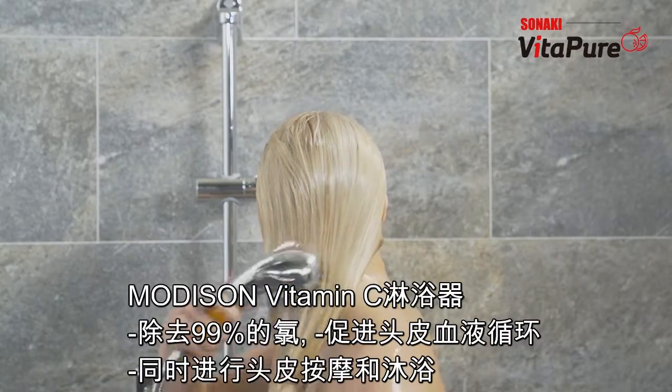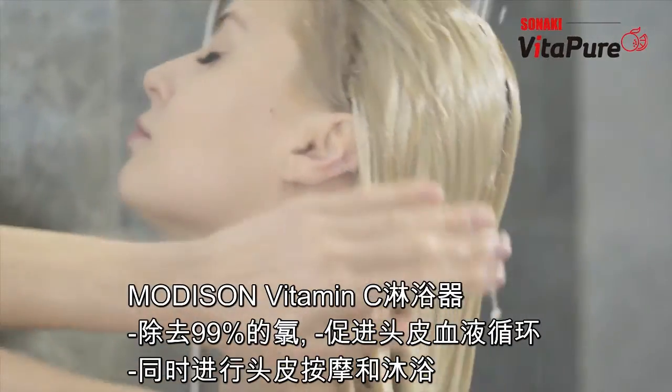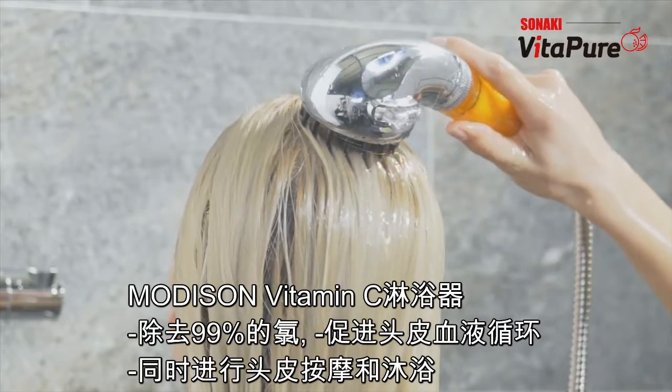In addition, a scalp massager using the rubber brush on the shower head helps blood circulation to keep the scalp healthy and your hair strong.